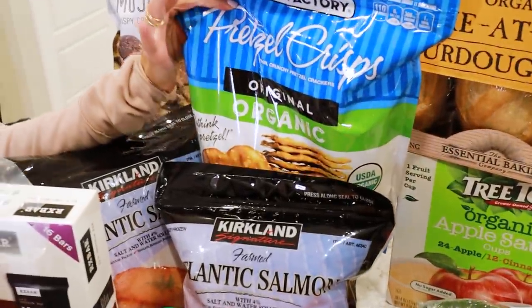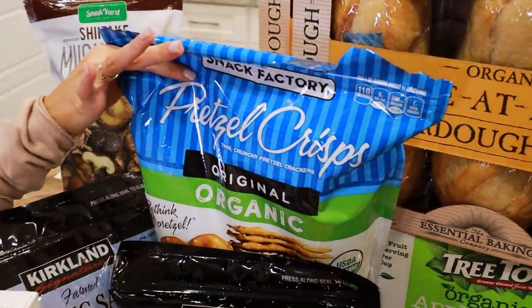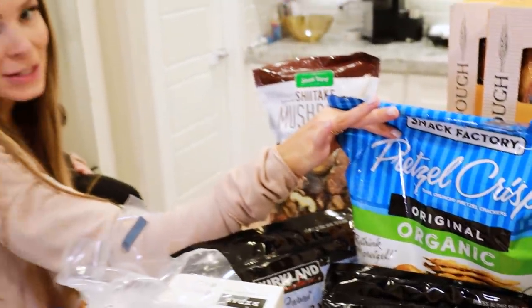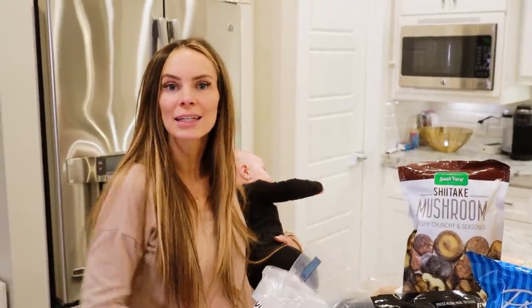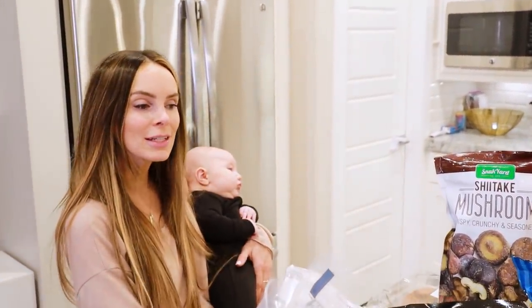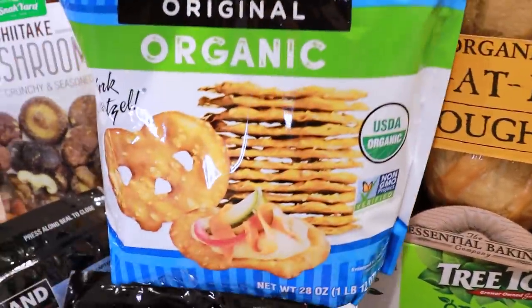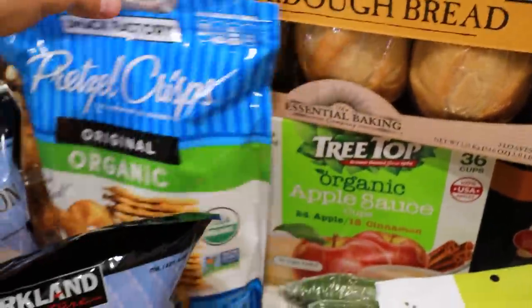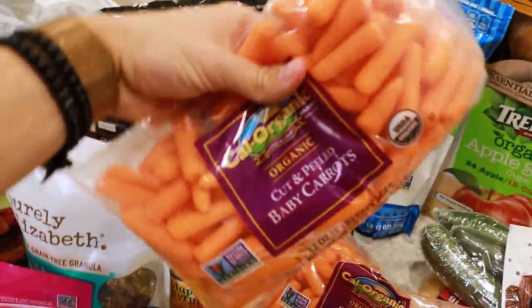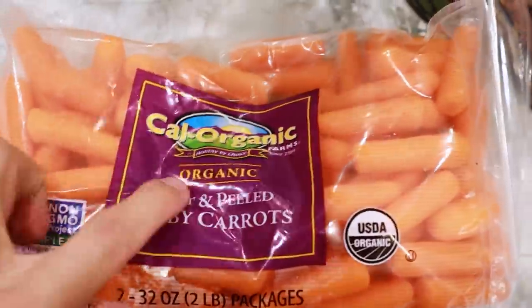We got some pretzel crisps — we already opened these because I was snacking on them. We were trying to find snacks for the kids and ourselves that aren't fruit snacks or gummy sugary things that stick to teeth. These pretzel crisps are the thin, flat, organic ones. And for a crunchy snack we got easy-to-eat organic baby carrots — cut and peeled, we got two bags. Kids love carrots and they're so convenient.